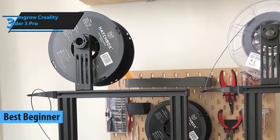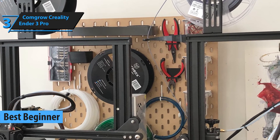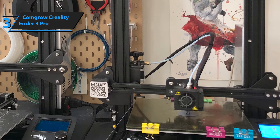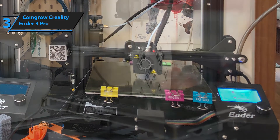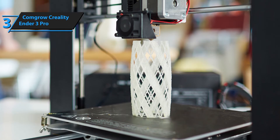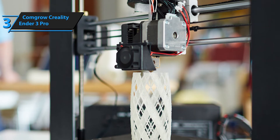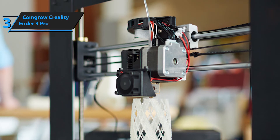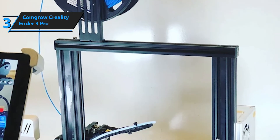Our top pick for the best beginner 3D printer category is ComGrow's Ender 3 Pro. Essentially, this is a professional 3D printer available at a dirt-cheap price, and it comes supplied with a variety of intuitive high-performance features. The Resume Printing feature is present here too, working exactly the same as the one on Creality's Ender 3 — it allows you to resume your last session should the printer's power be compromised in any way, whether by blackout, power outage, or accidentally unplugging the cable.